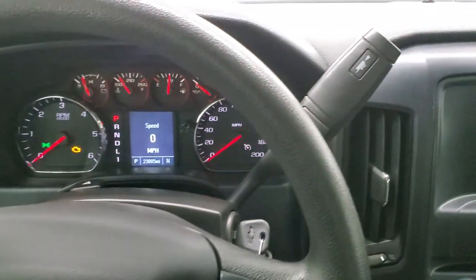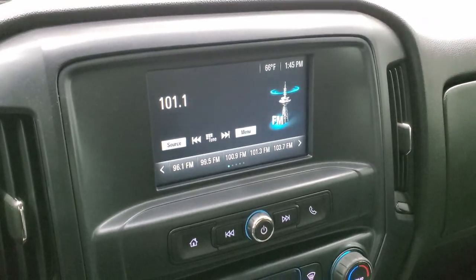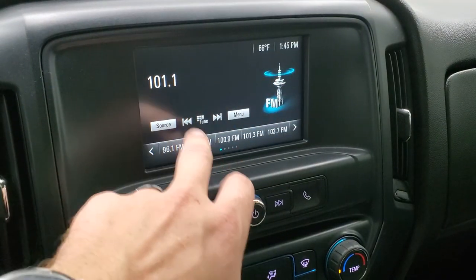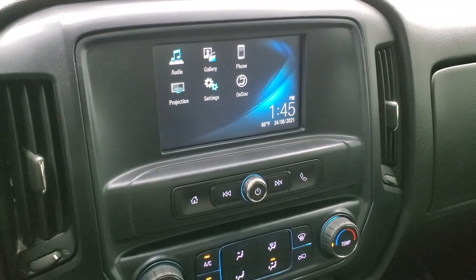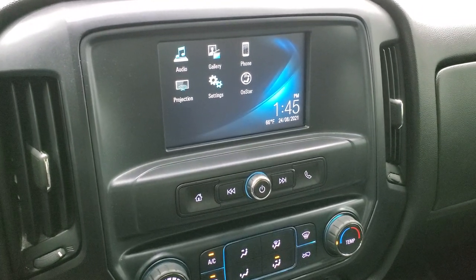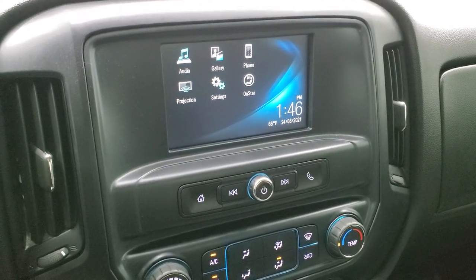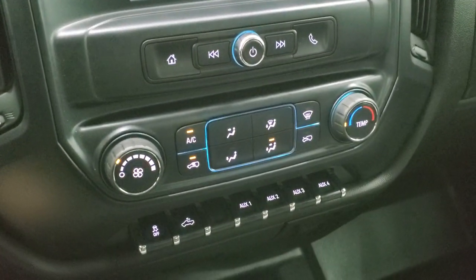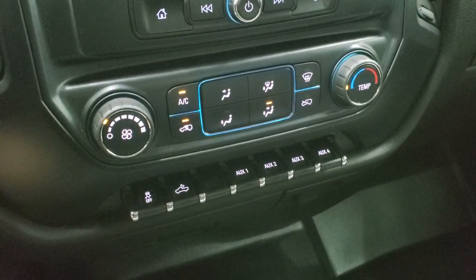Cruise controls are on the left. It does come with the 6-speed automatic transmission with the optional tap shift. This one comes with the Chevy MyLink radio with AM-FM capabilities and it also has projection where you can project your cell phone to the screen. So while this one doesn't have a navigation system, you can project your cell phone with nav on there and it's like you have nav right on the screen. It also connects with your phone for Bluetooth. Down here you have your climate controls, stability control, and cargo lamp switch. You get four auxiliary up-fit switches on this truck so you can hook up accessory lights and such.